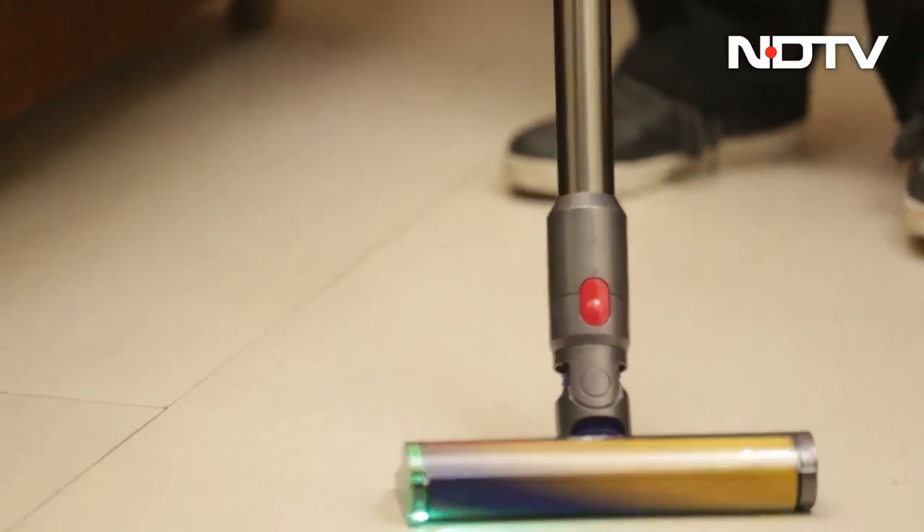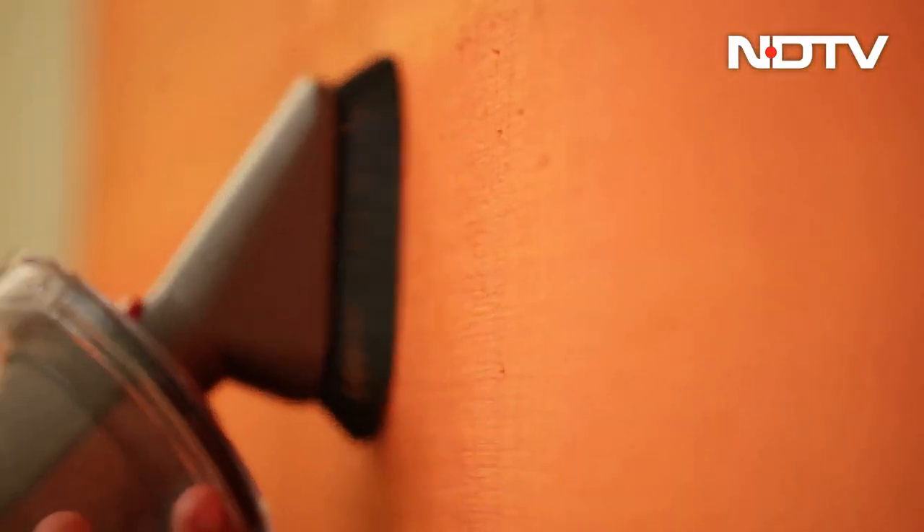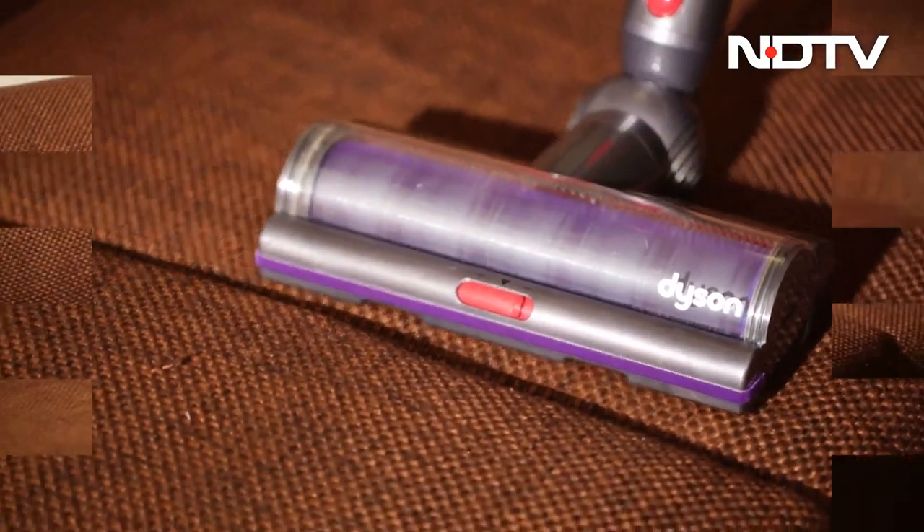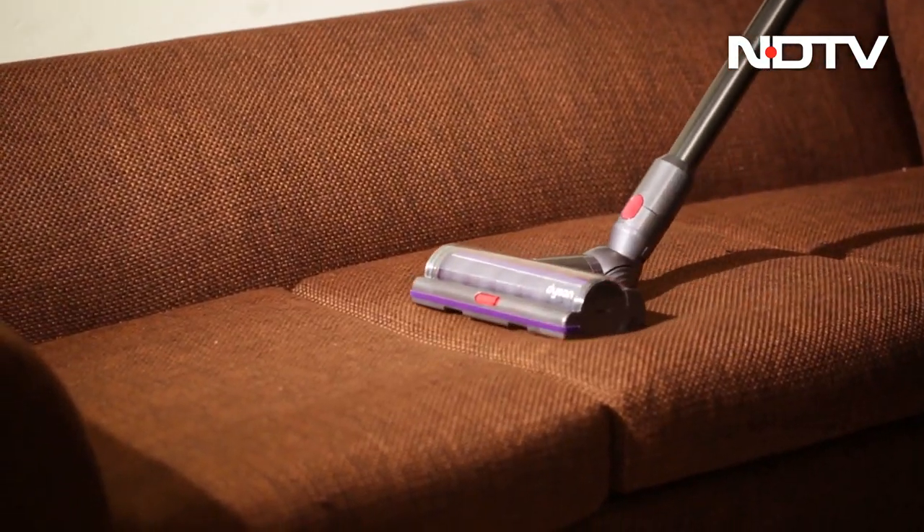We tested the capabilities of the device based on its claim of tracking microscopic dust for scientific proof of a deep clean. If this is true, this might be the most premium vacuum cleaner of all. Let's find out.